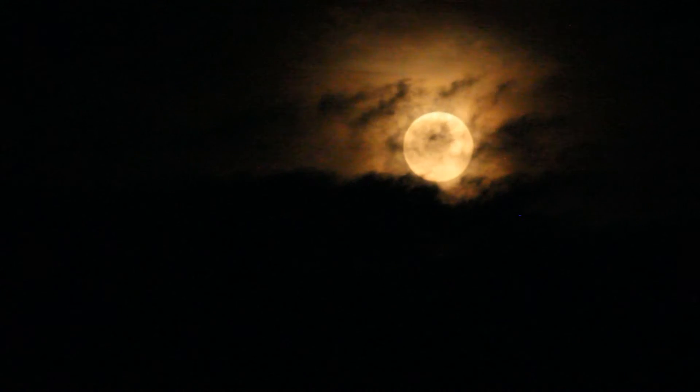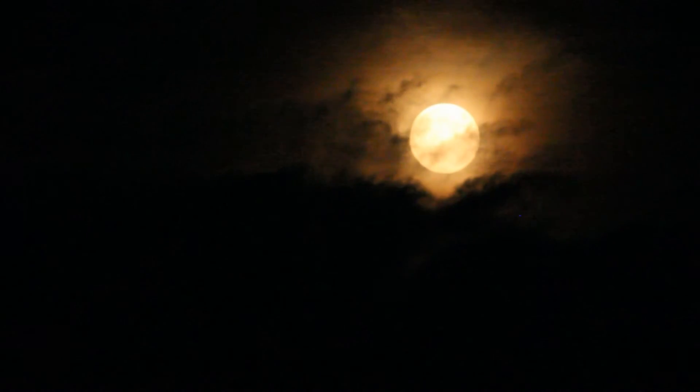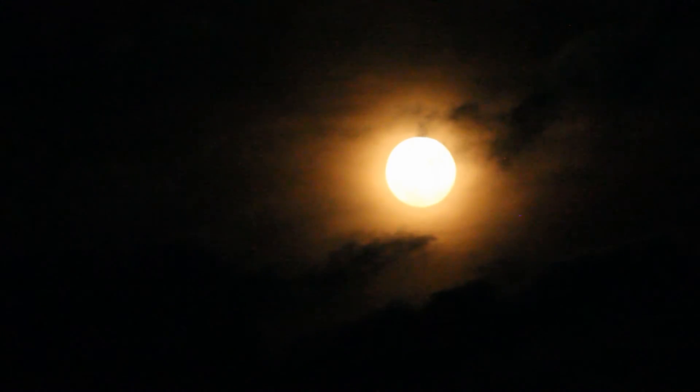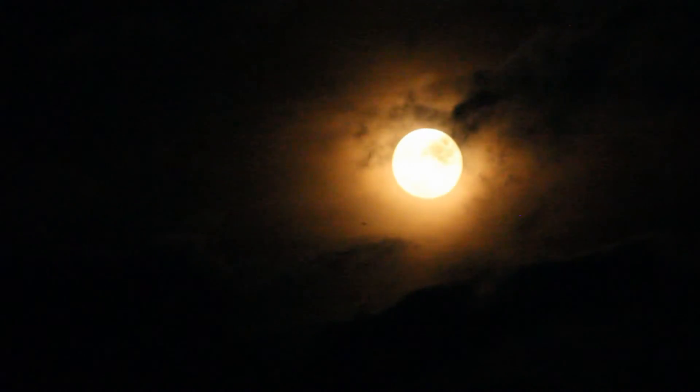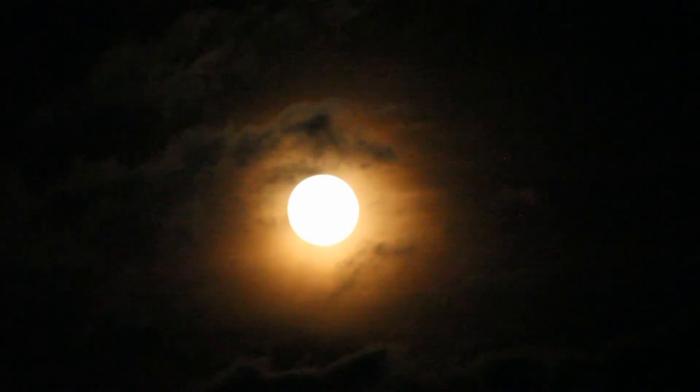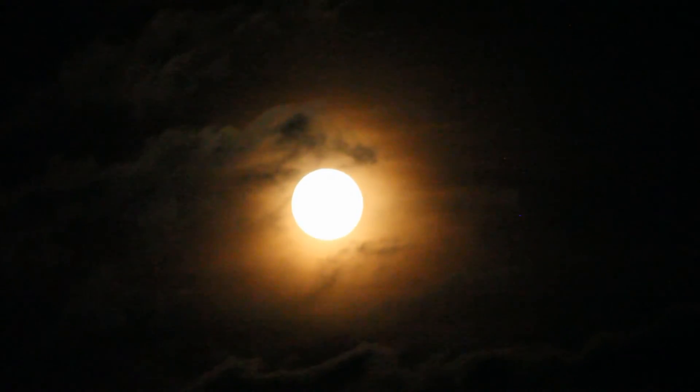If you are lucky, the harvest moon could look orange like pumpkins used for Halloween. This effect is caused by dust and the clouds in the atmosphere. The full moon always appears larger at the horizon than when it is up top.